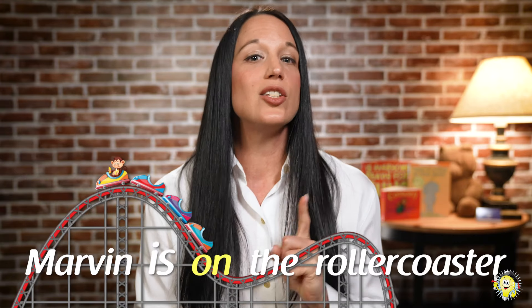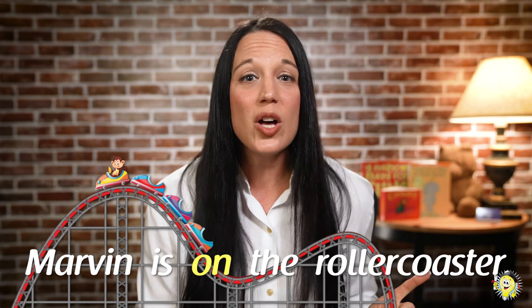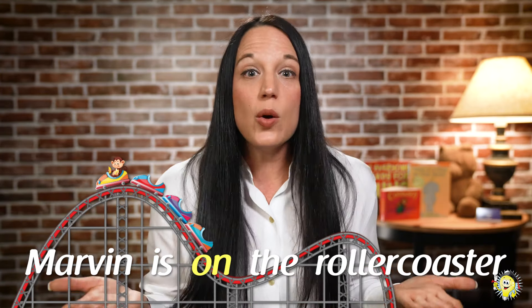Alright, Marvin, we're ready — come out again. Scholars, where's Marvin? Great work. He's on a roller coaster. Did you answer in that complete sentence? 'Marvin is on the roller coaster.' Have you ridden a roller coaster before? I have. I love riding roller coasters and I love putting two hands up.